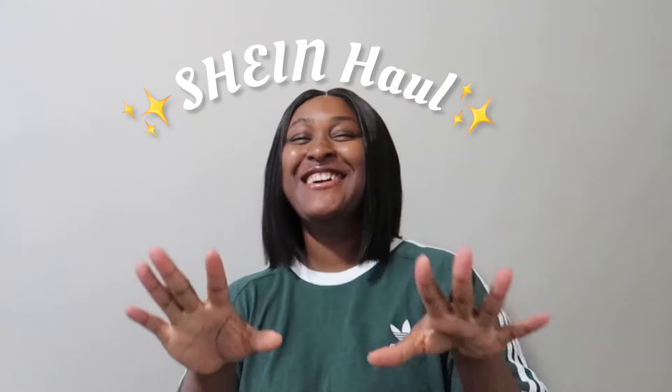Hey guys, welcome back to my channel and welcome back to another video. So in today's video I'll be doing a SHEIN haul. This is my very first SHEIN order — my first time shopping on the SHEIN app. I'm going to show you everything I got. I got quite a lot, but some are here and some are not, so the first part of the video will be what arrived first.